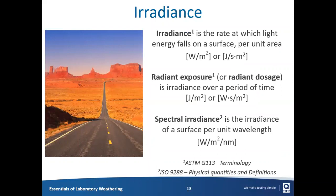Let me define a couple of terms quickly. Irradiance — you can think of as a power density. It's the rate at which light energy falls on a surface, and we usually express this in watts per square meter, or joules per second per square meter. If we look at irradiance over a period of time, that becomes an energy — we call that radiant exposure, or light exposure, or radiant dosage — measured in joules per meter squared. When we consider the entire spectrum of an artificial or natural light source, we call that spectral irradiance: the power density at each unit wavelength, such as at 400 nanometers or at 500 nanometers.